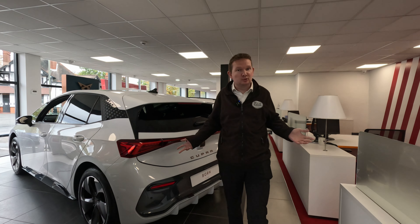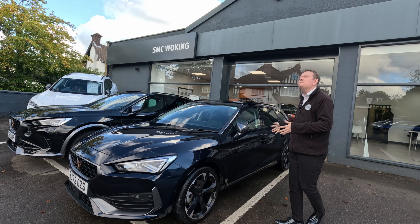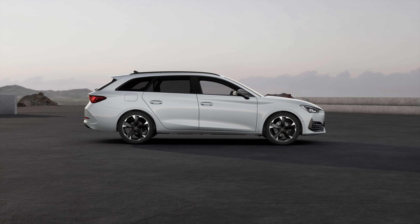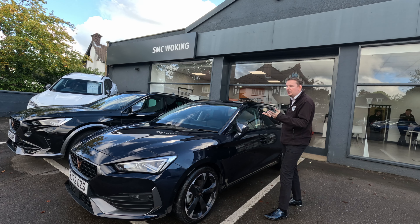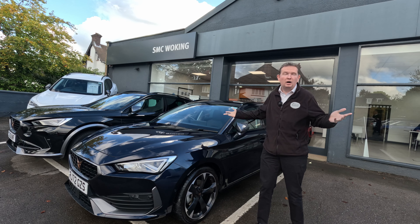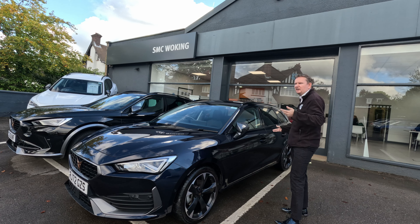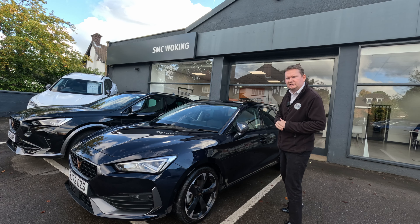Allow me to introduce you to the Cupra range. The first model is the Cupra Leon. It is a compact hatchback vehicle available in either hatch or estate form and is comparable to that of the BMW 1 Series, Mercedes A-Class and Audi A3. In fact it shares a lot of its underpinnings with the Audi, being part of the Volkswagen group. The only difference being is it comes in a more curvaceous, more design-led style rather than the more straight-laced Audi product.